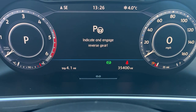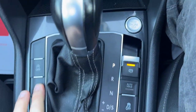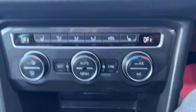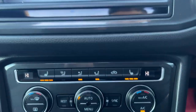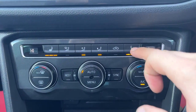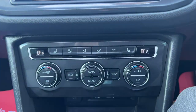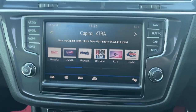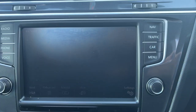We also have park assist, which comes up on the dash — just indicate and engage reverse gear and it will park itself and get out of parallel parking spaces. We have dual climate control — I'll show you it working — and front heated seats, almost a necessity at this time of year. Moving into the MMI unit, we've got digital radio and a variety of other options.